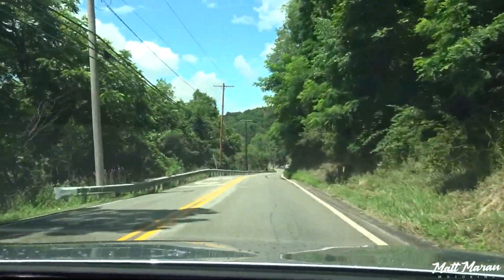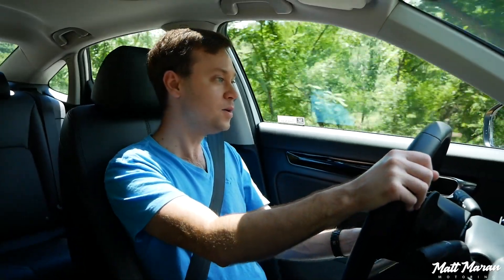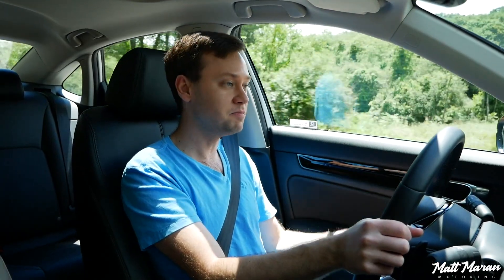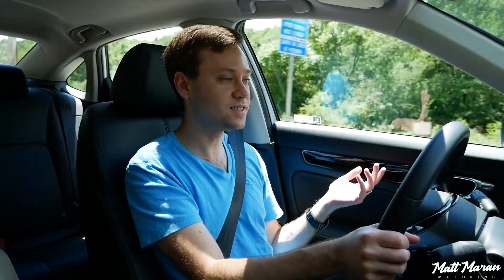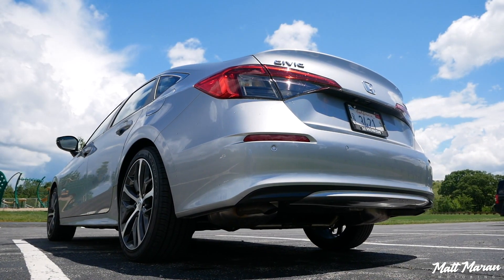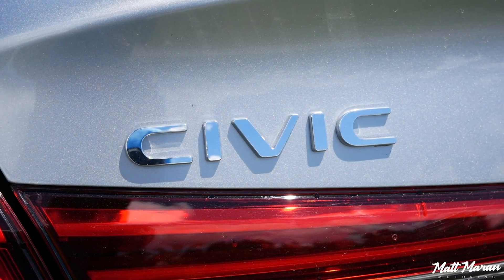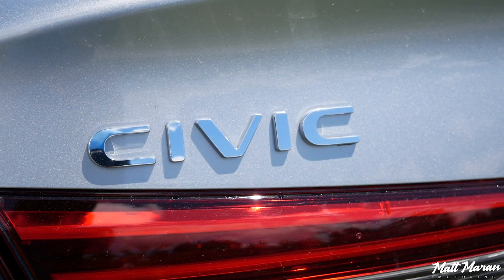The Civic is nice and light — it weighs 3,054 pounds even in Touring trim, and would be probably under 3,000 pounds in a lower trim. It still has a multi-link rear suspension, a bit more advanced than the torsion beam setups some others use. Everything about this just feels really nice. It's always been a little bit of a leg up on competitors, and I think Mazda kind of one-upped them with the new Mazda 3, but I think this actually one-ups it again. This is still the king as far as driving dynamics, as long as you're okay with the CVT.